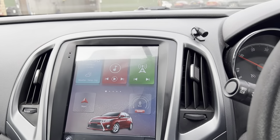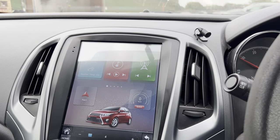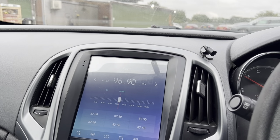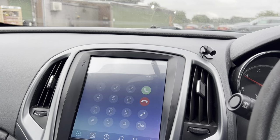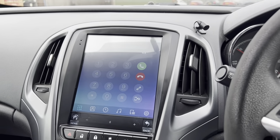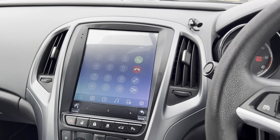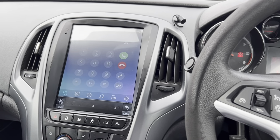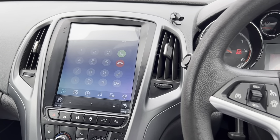Very very nicely spec'd vehicle, I must say. It's only done 99,000 miles from new. So if you are interested in the vehicle, head over to carfirm.co.uk where you can reserve the vehicle. Thanks guys.